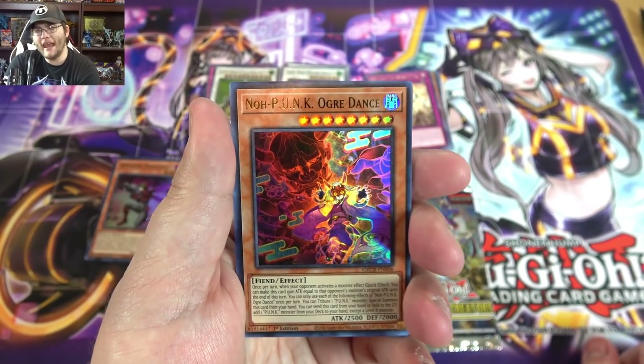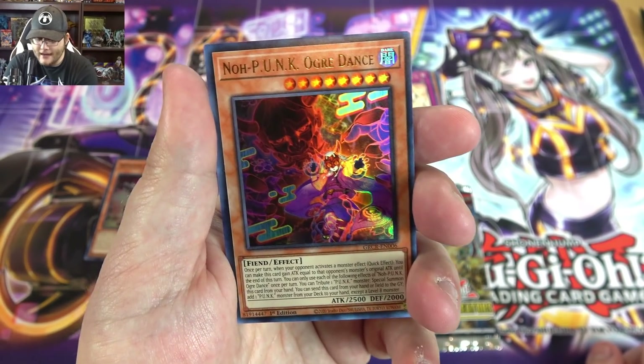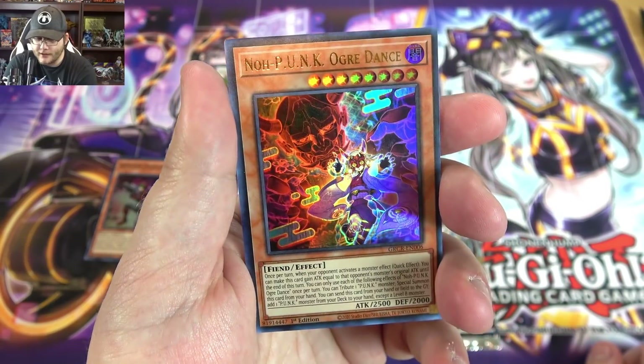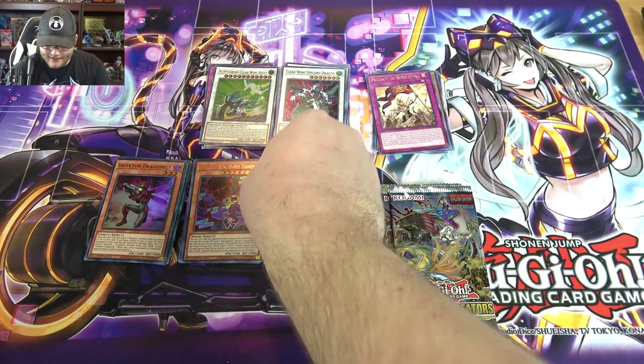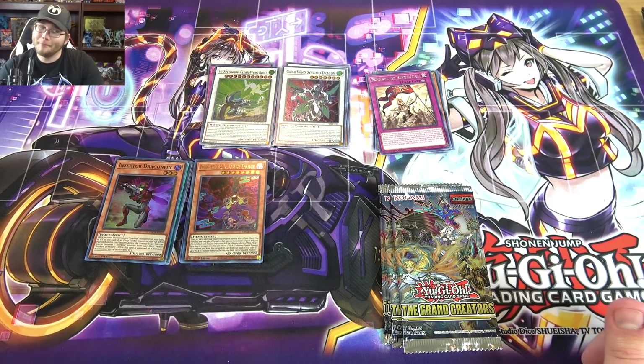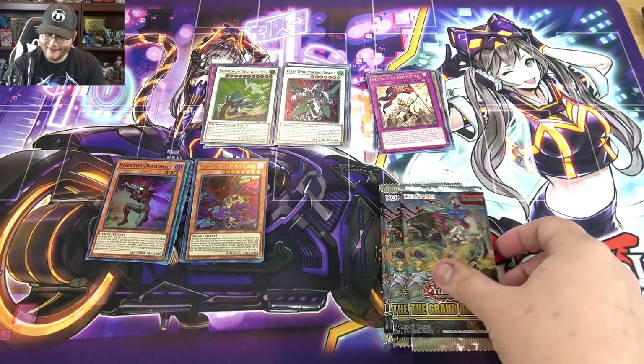I've heard some people are getting a little bit more hyped about the punk cards. They have a pretty decent engine actually because they can use Emergency Teleport and everything. I feel like they are pretty cool — I like the design, I've just never really tried them. It has like a whole cyberpunk thing going on, which is pretty cool.